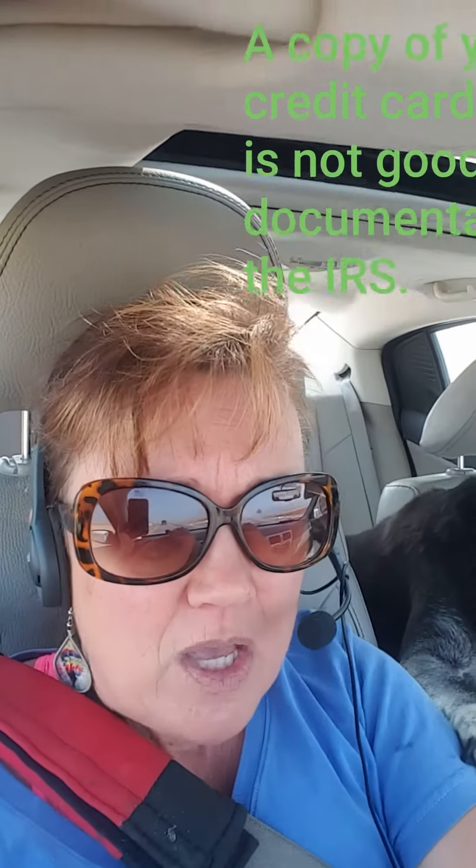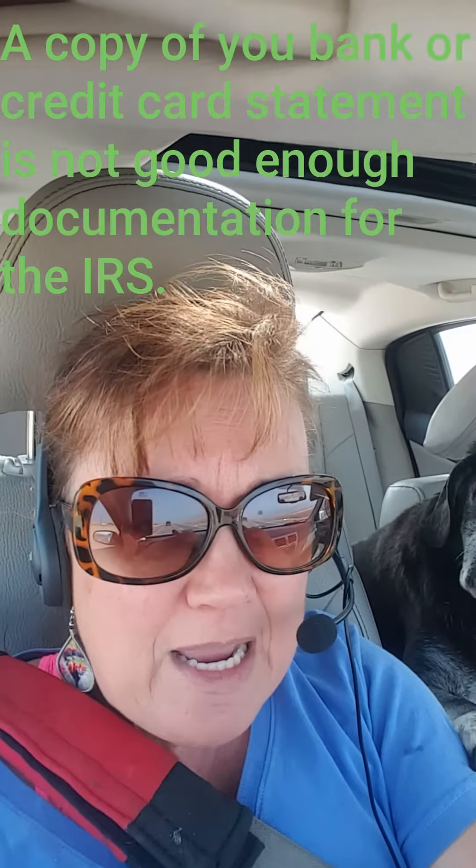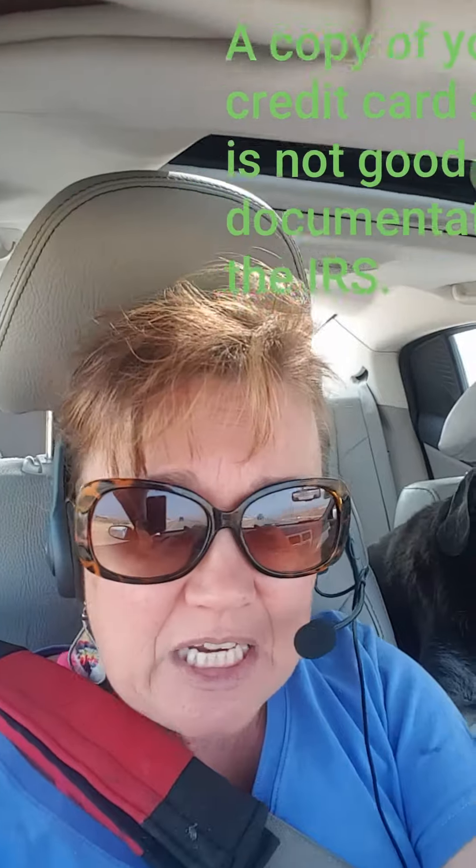Just remember the most important thing is it needs to be written down somehow. A copy of your bank statement with gas fill-ups isn't going to cut it. The IRS will disallow that and throw it out, and you don't want that.